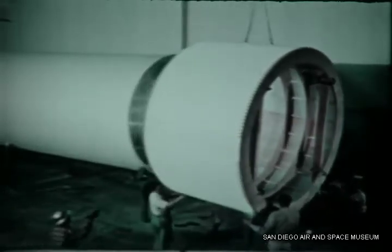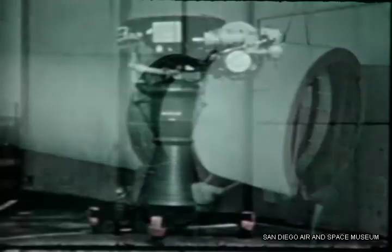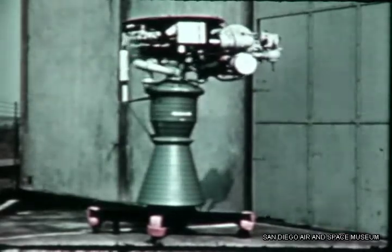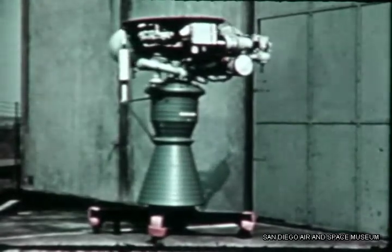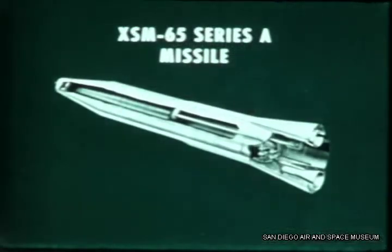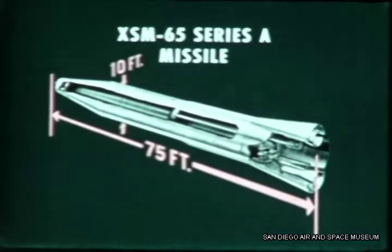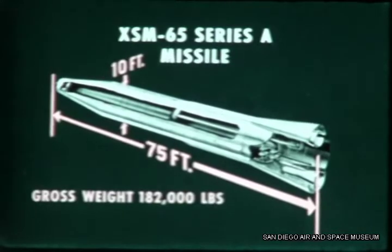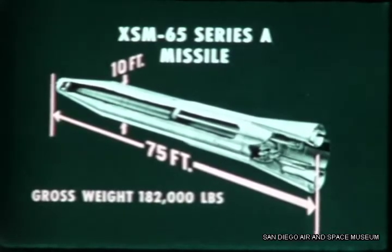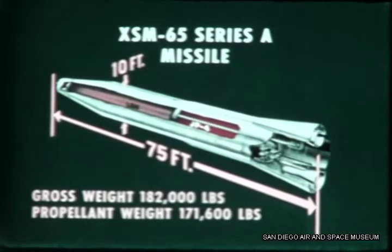The propulsion system of this engine test vehicle, or ETV, will be unstaged and will consist of two North American turborocket engines, gimbal-mounted in a non-jettisonable skirt. The experimental missile will be 75 feet long and 10 feet in diameter, and will weigh 182,000 pounds at launching, of which 171,600 pounds will be JP-4 fuel and liquid oxygen, or LOX. These propellants are carried in two pressurized integral tandem tanks that form the main structure of the missile body.